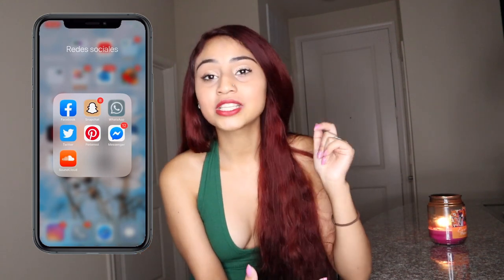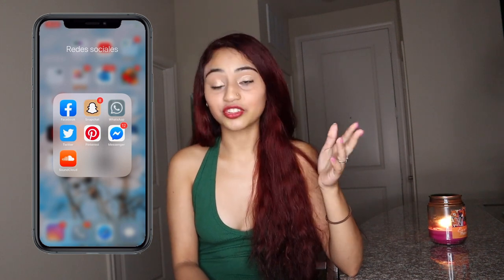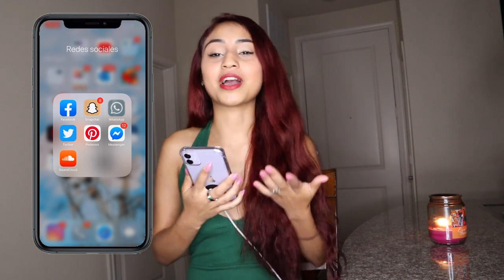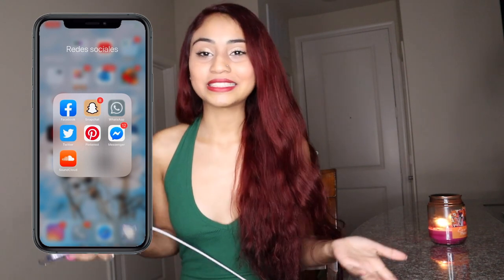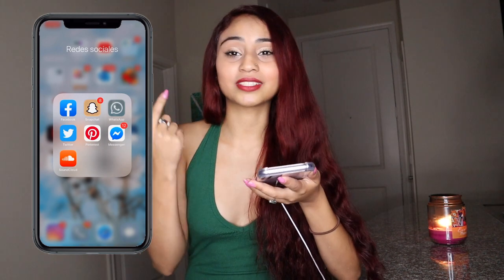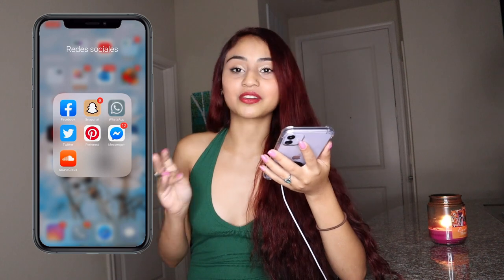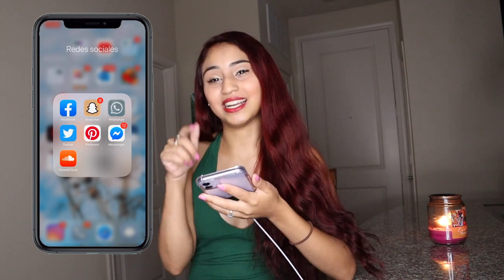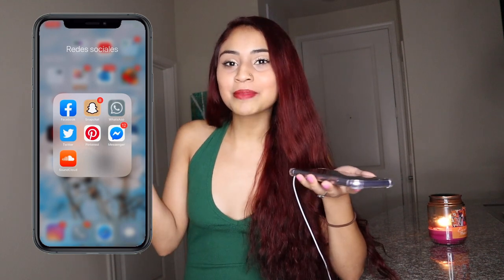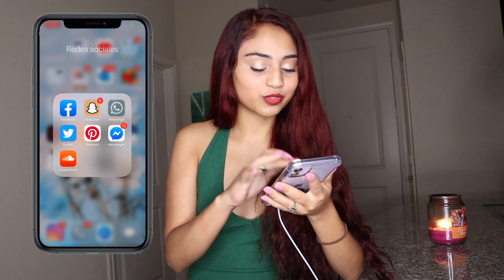Then we have WhatsApp. If you're Hispanic or you talk to anybody outside of the US, you need this app — it's crucial. This is how you talk to your family. My sister talks to me on this every day, and my dad too. It's basically like another iMessage for family abroad.